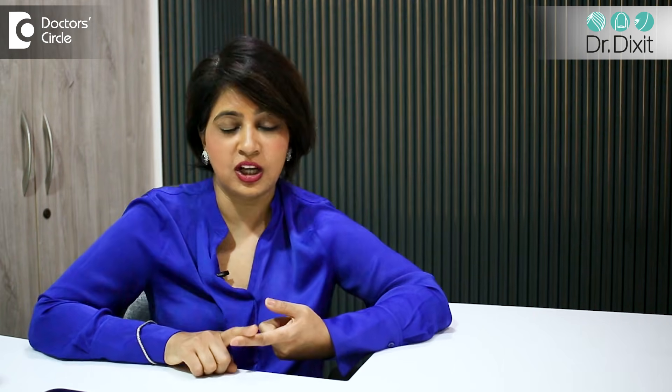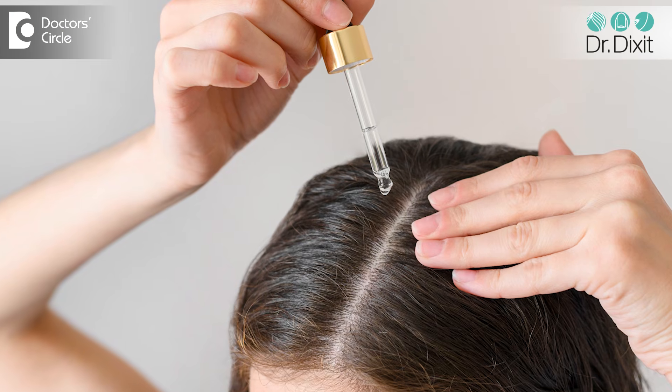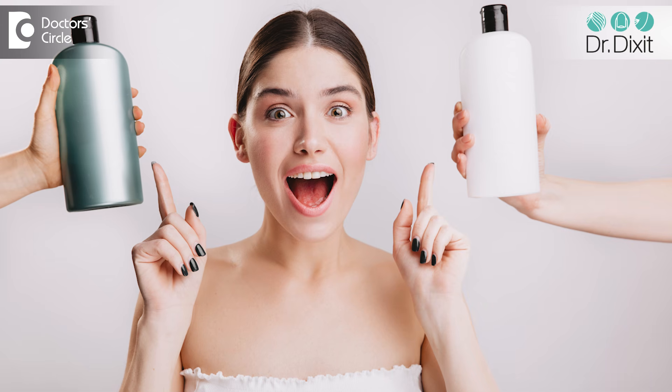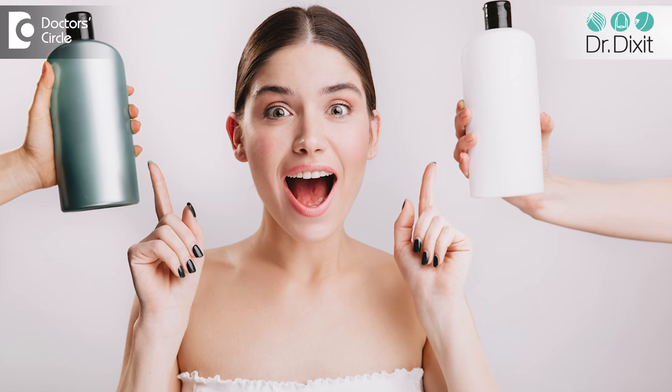So what do you do instead? Instead of the 2% shampoo, you can use leave-on lotions which have ketoconazole, which do not dry out the hair as much. You can also look at non-ketoconazole based shampoos to use intermittently when you are using your ketoconazole.